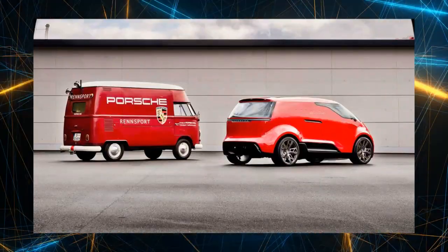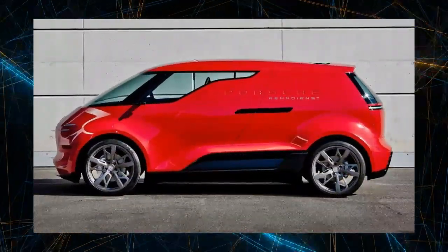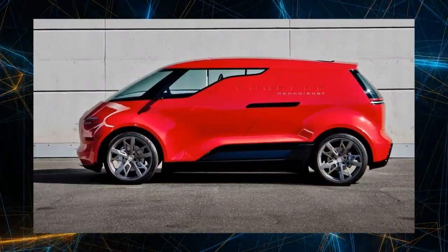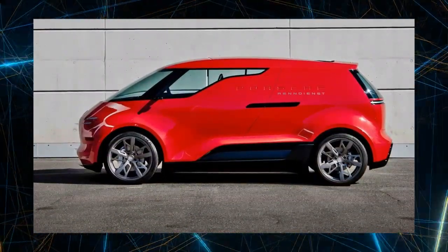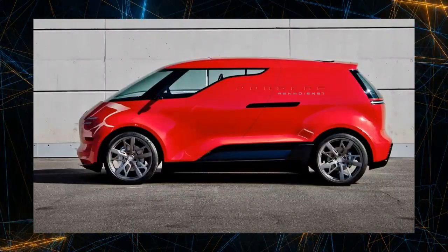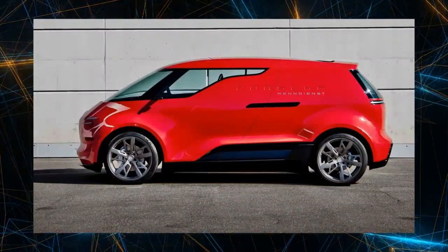The proposal model named Rendienst is positioned as a friendly van capable of accommodating up to six people. Old fans may recognize this name, as its inspiration comes from the customized Volkswagen Type 2 extensively used for transporting racing cars in the 1960s.